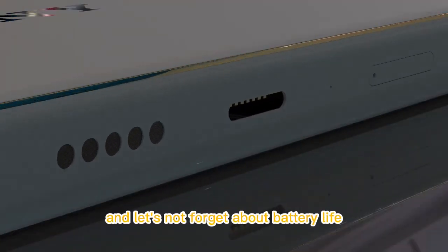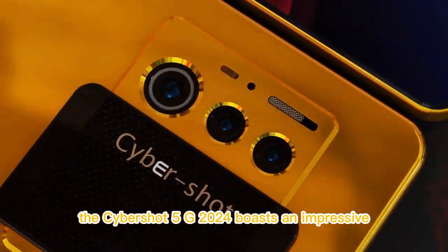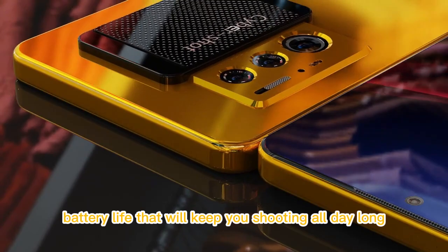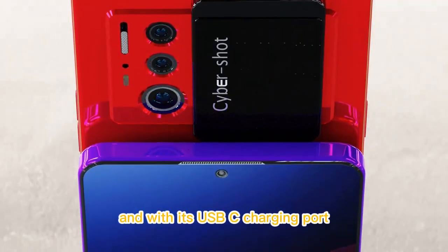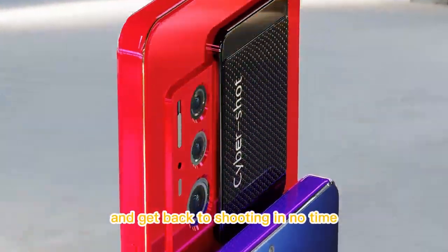And let's not forget about battery life. The Cybershot 5G 2024 boasts an impressive battery life that will keep you shooting all day long. And with its USB-C charging port, you can quickly recharge your camera and get back to shooting in no time.